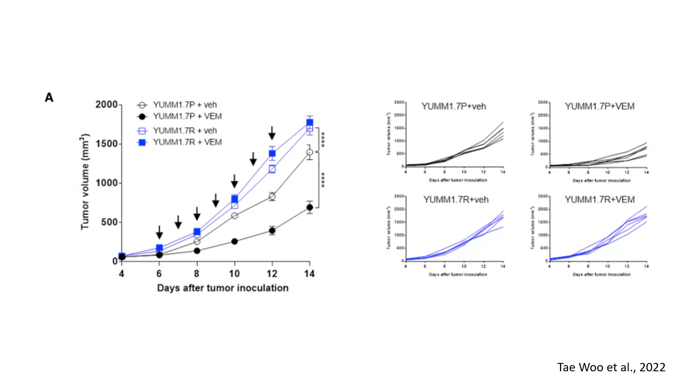Let's discuss the impact of vemurafenib on tumor formation and the tumor microenvironment. In this panel, we can see tumor growth in vemurafenib-sensitive versus resistant melanoma cell lines. YAM17P (parental, vemurafenib-sensitive) versus YAM17R (vemurafenib-resistant) melanoma cells were injected into mice. Vemurafenib treatment significantly suppressed tumor growth in sensitive cells, but resistant tumors continued to grow, demonstrating resistance. Tumor volume in resistant tumors was significantly larger, confirming enhanced tumorigenicity in the resistant model.